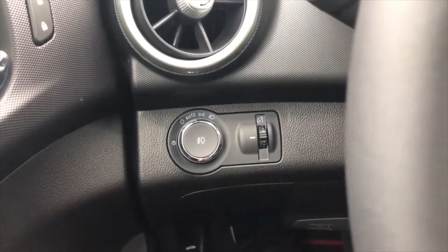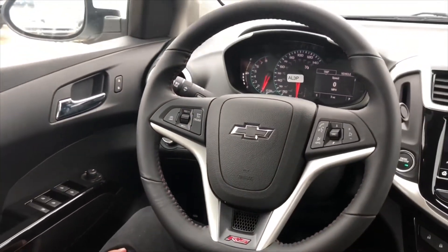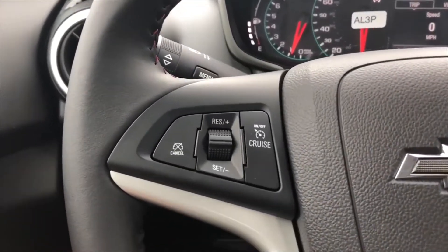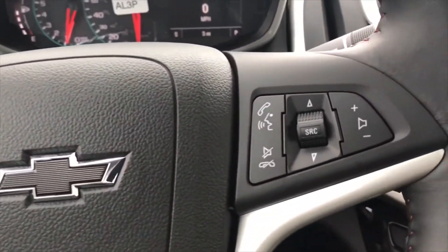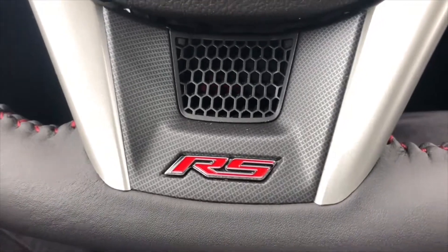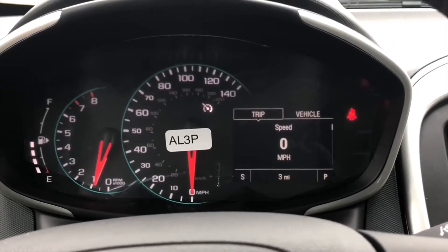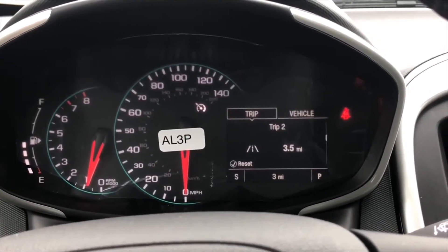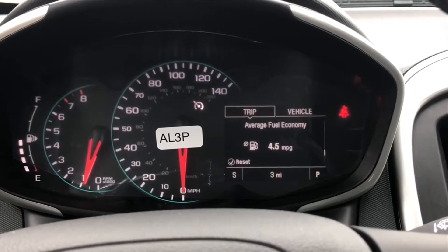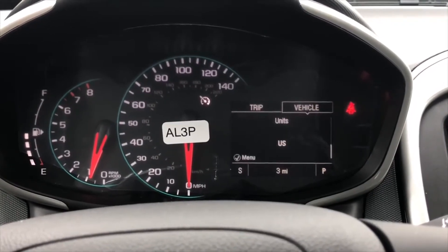On the left-hand side of the steering column you have the light controls with automatic lights and fog lights. On the steering wheel you have a leather-wrapped three-spoke flat-bottom steering wheel. On the left-hand side you have your cruise control, on the right-hand side your radio and phone controls, and on the bottom the RS emblem. On the screen you have speed, trip 1 and 2, fuel range, fuel economy, average fuel economy, average speed, oil life, tire pressure, and units.